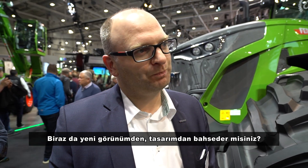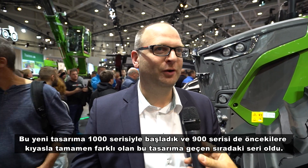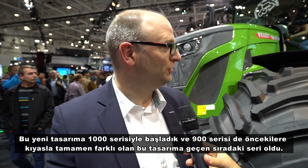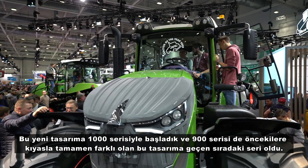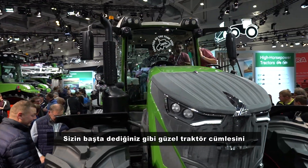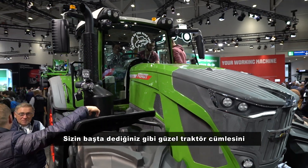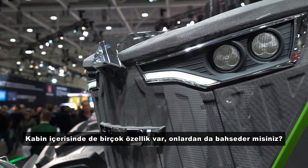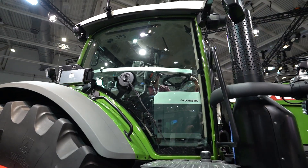In terms of design and new looks — we started with the 1000 Vario introducing a new type of design for our tractors, and the 900 is the next range where the design looks completely new compared to what we had in the past. As you said in the beginning, it's a nice tractor, and this is what you also hear from customers and journalists — it looks nice.